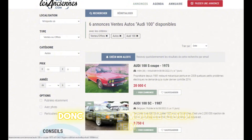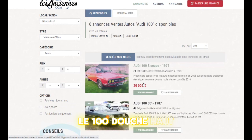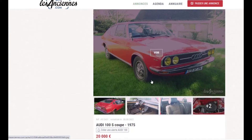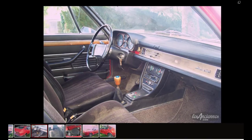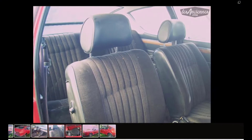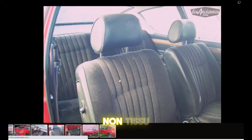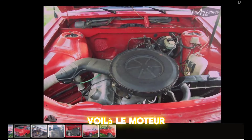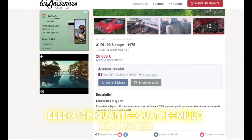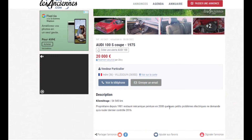Donc là j'étais sur les-anciennes.com. On voit l'Audi 100 S coupé — c'est le modèle coupé. Elle est à 20 000 euros. Toujours le tableau de bord en bois. L'intérieur est en tissu. On voit le moteur — plutôt pas mal. 20 000 euros, 54 000 km, elle est toute jeune. Quelques petits problèmes électriques, ne demande qu'à rouler. Dernier contrôle technique 2016.